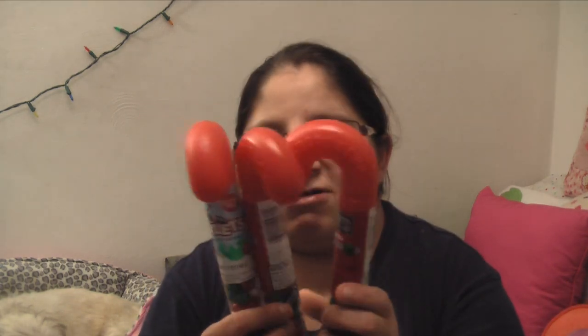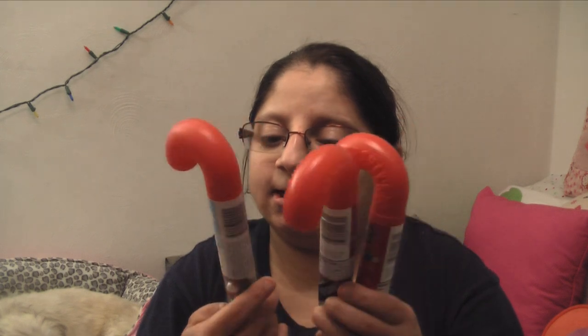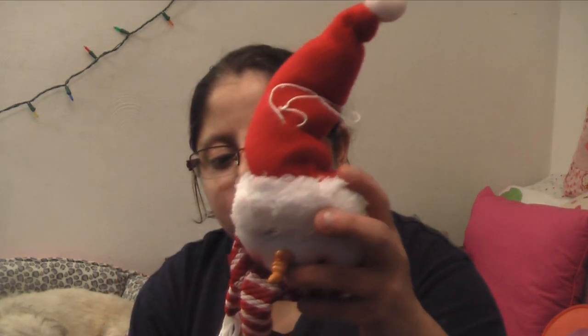If you guys hate these videos, click that exit button, but if you want to see what I got, keep watching. From my neighbor, I got three of these candies — two Hershey and a skillet chocolate — and they're all candy canes, plus an ornament with a snowman.